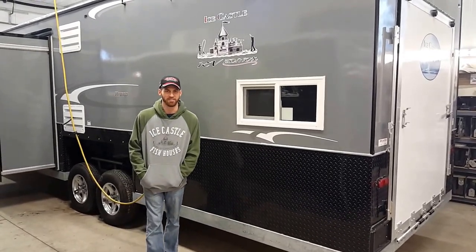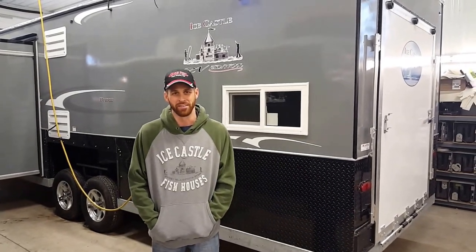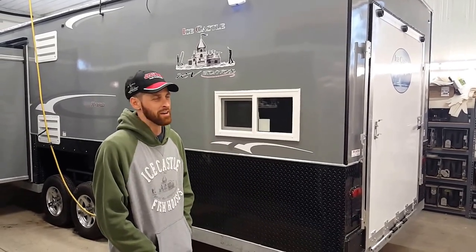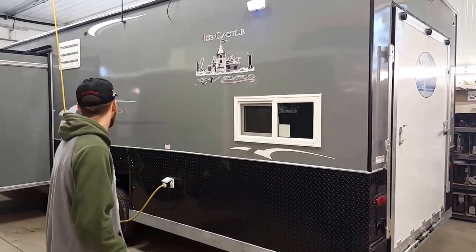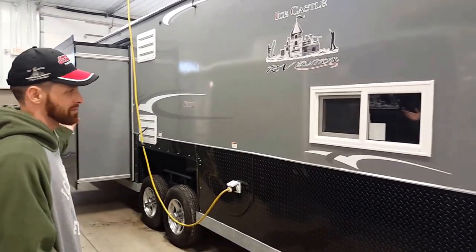Hi, this is Nate at Smoky Hills. We're over in the shop today because it's kind of sleeting and raining outside, but I want to show everybody a custom 26-foot RV edition with a slide-out. This is one of the more custom houses we've actually done in a while, and you can see the slide-out there.